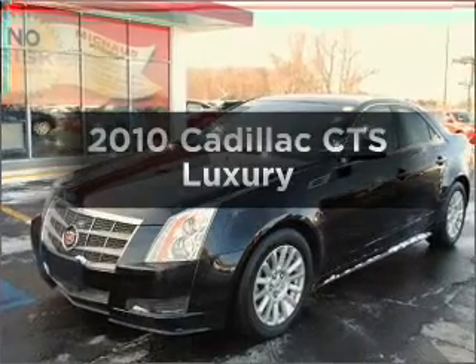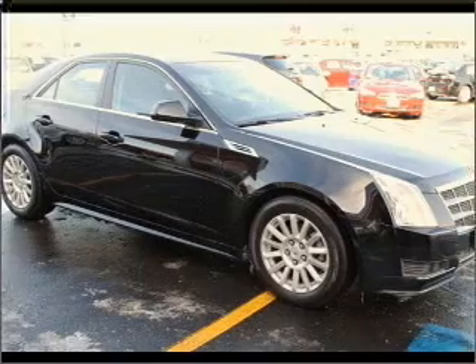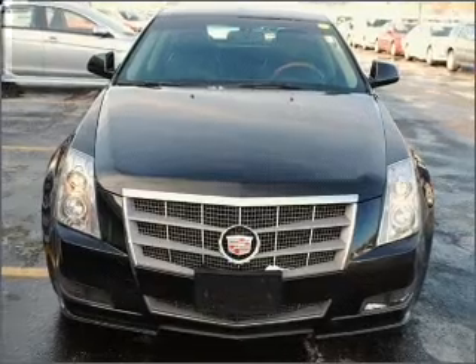Presenting the 2010 Cadillac CTS — everything you need under one roof with this great vehicle. With a solid six-cylinder engine that responds smoothly to its six-speed automatic transmission.